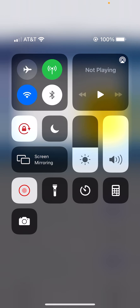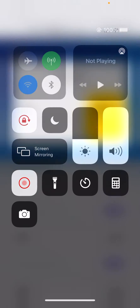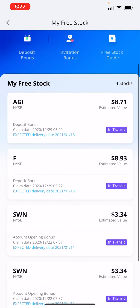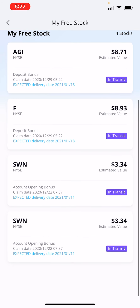What's going on? Joseph Robinson here. I just got my free stocks — four stocks. I got AGI at $8.71, Ford at $8.93, and SWN at $3.34.